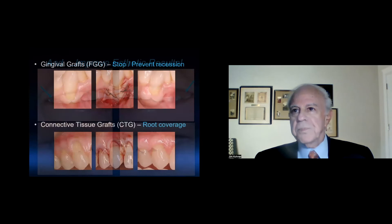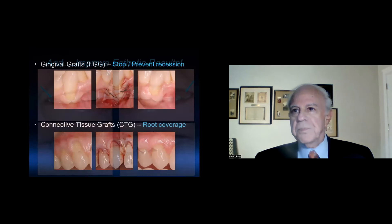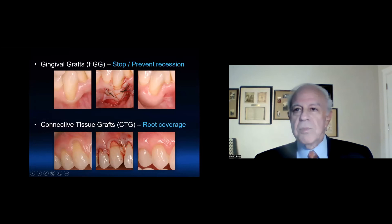Here's an example of both procedures. The top three photos are gingival graft — you can see a window is made and the graft is placed into the window, and a wider zone of keratinized tissue is obtained. In the lower three photos, you can see exposed aesthetic roots with a different kind of grafting procedure — going into the envelope, we're able to get soft tissue coverage. So we have two different objectives: stopping or preventing recession, or obtaining root coverage.